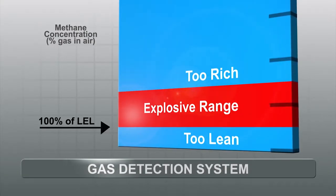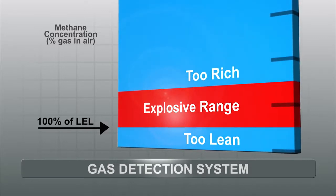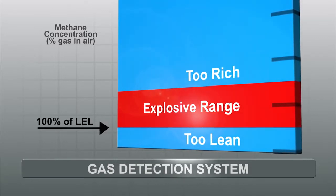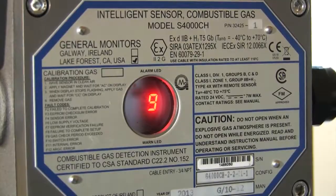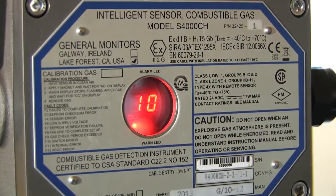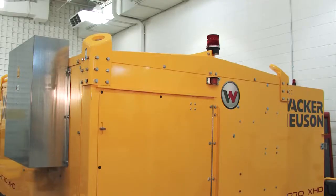The system is designed to measure methane in the surrounding air. At concentrations of 100% LEL, or lower explosive limit, methane becomes explosive in air. If the concentration reaches 10% of the LEL, the burner on the HI-770 is shut down and a red strobe light is activated to alert the operator of the increased concentration.